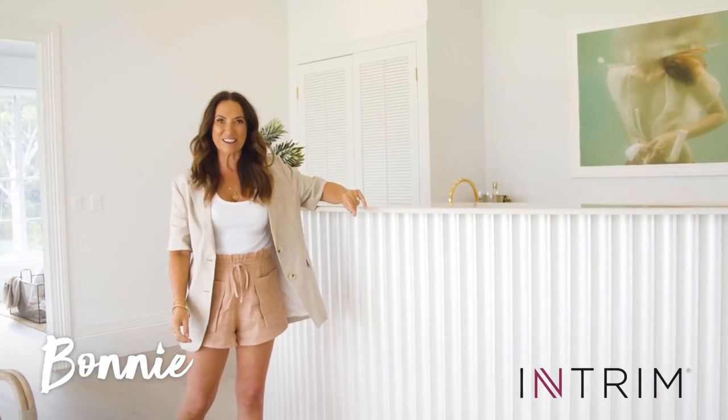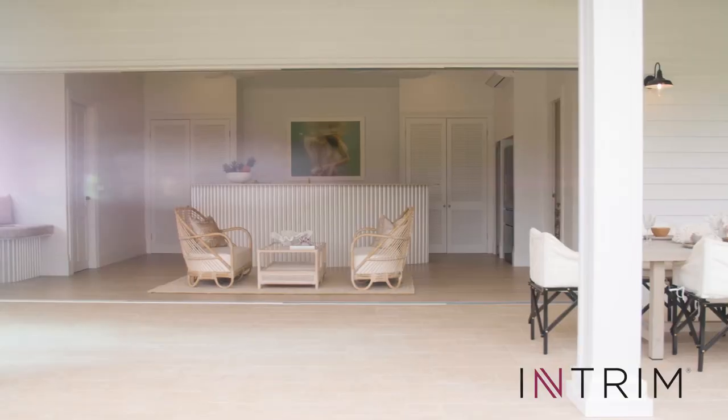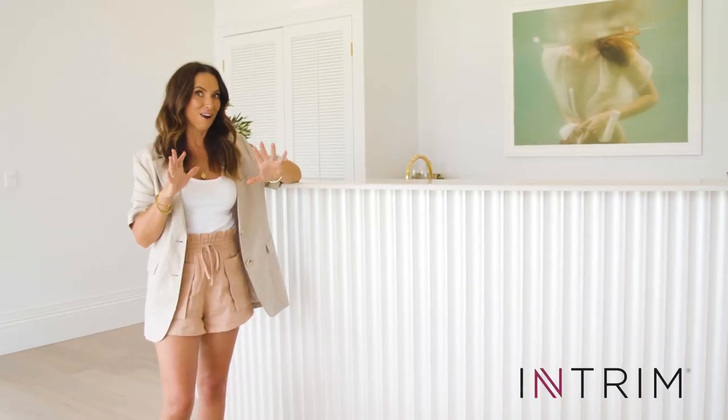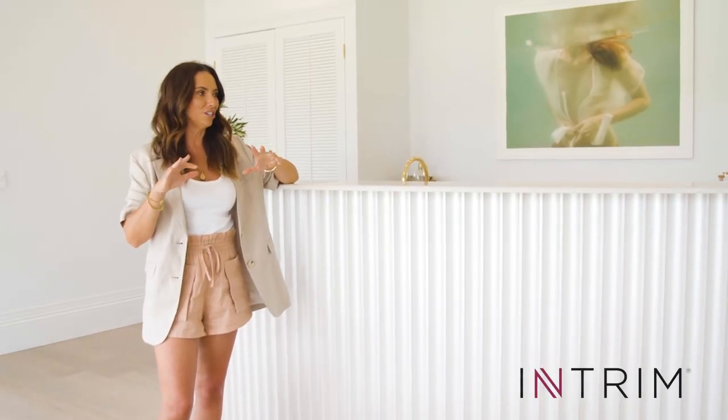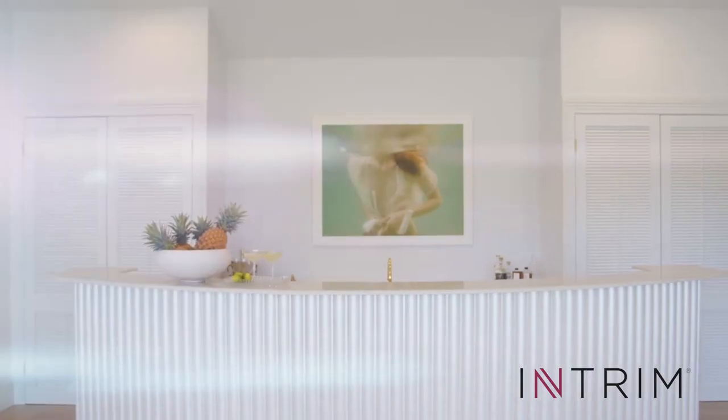Hi, it's Bonnie from 3Birds Renovations and I'm in our latest project in the pool house. The main area that we really wanted to be the showcase of this entire space was the bar area.